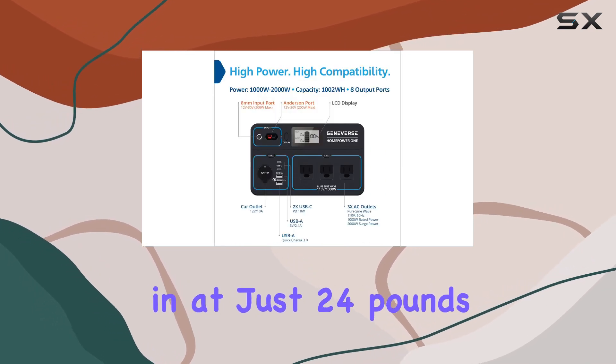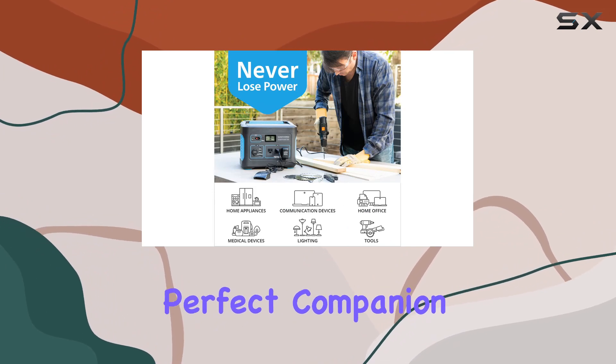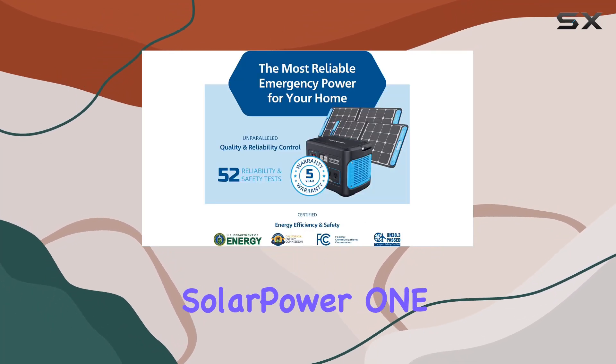It's a versatile powerhouse weighing in at just 24 pounds. The Geneverse Home Power One is easy to transport, making it a perfect companion for both indoor and outdoor use. Recharge it from your car, AC outlet, or with a solar panel power generator for added sustainability.